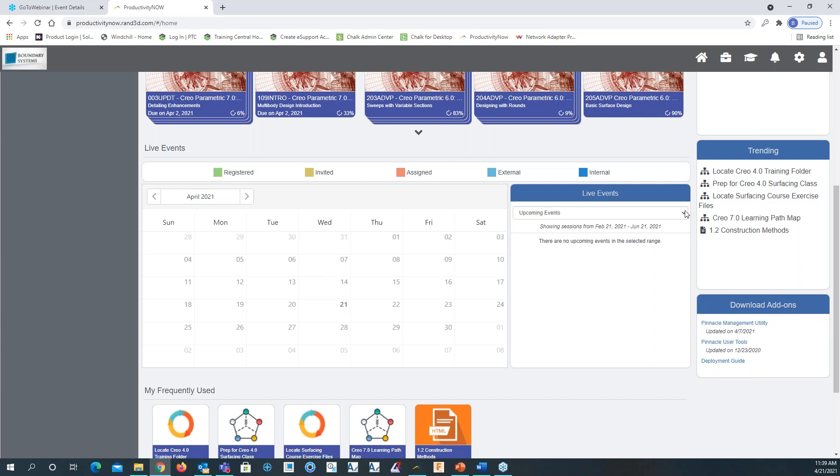If I click on live events, you'll see we have upcoming events, previous, my events, registered, assigned events, and invited. All of this can be done at the admin level, which we'll take a look at later.